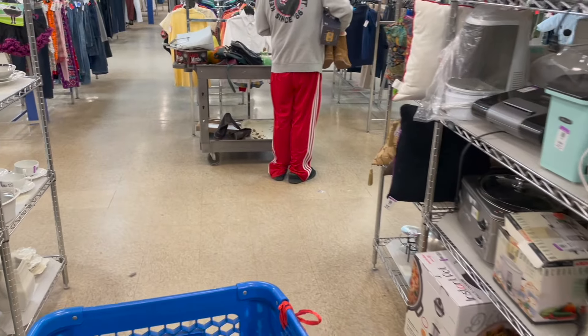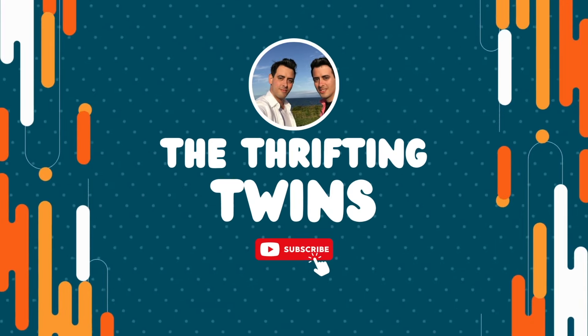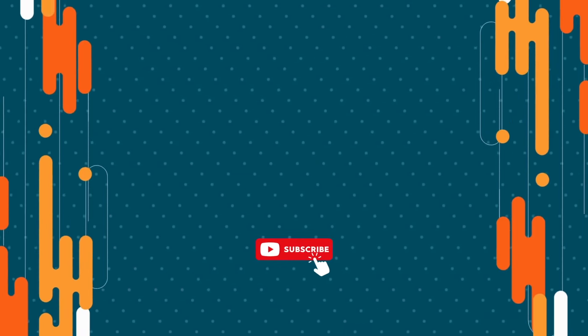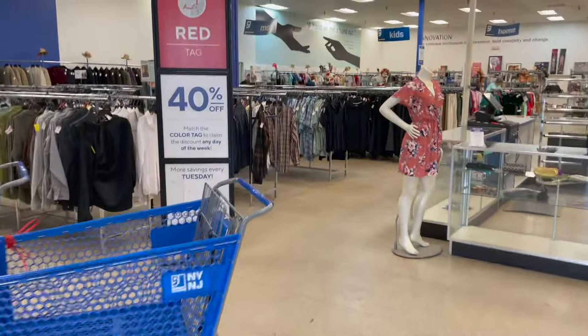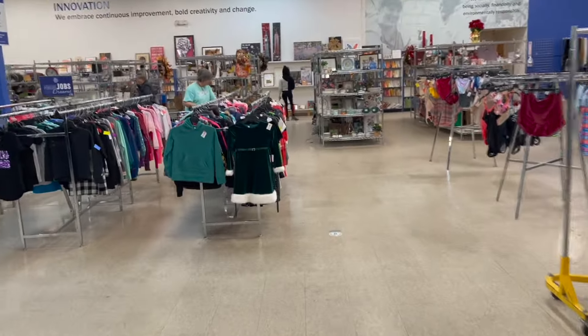I see a fresh cart — I'm just waiting for it to be cleared. All right, I am at Goodwill. Let me get my cart; the color is red. I'll get this one with a red tag on it. Red bow. Let's go in the back because I already see some fresh carts.